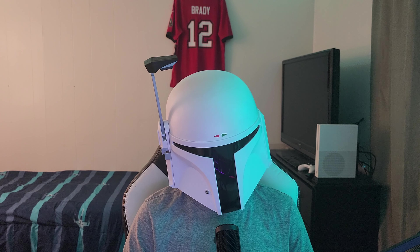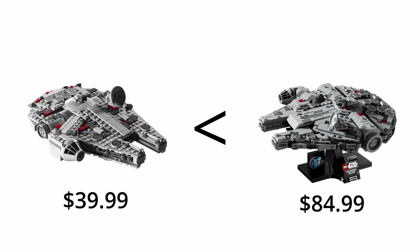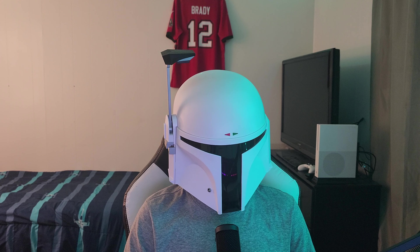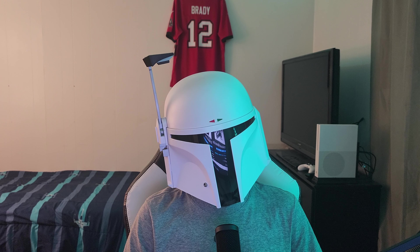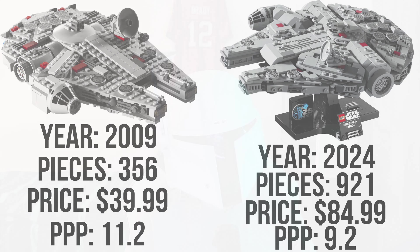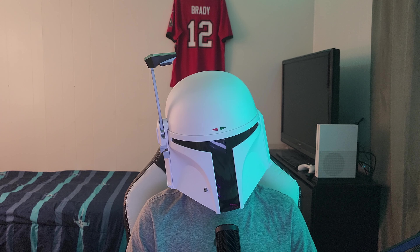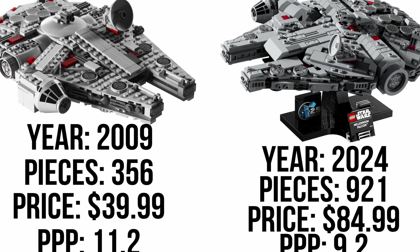If you look at this, the old set was $39.99 and the new one is $84.99 — that's about double the price. And you get 356 pieces in the old one versus 921 in the new one — that's triple the pieces for about double the price. But if you look at it, the sets are about the same size, and if anything the new one is not as long. It might have a little more thickness, but overall all you're really getting extra is a display stand. Triple the pieces doesn't result in a bigger set — it's more detailed and looks better, yes, but this is also literally a 15-year gap.